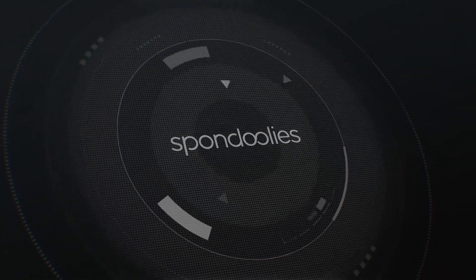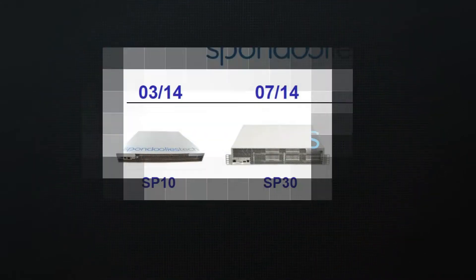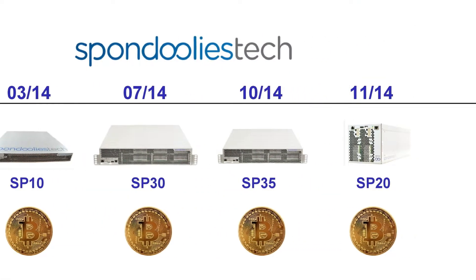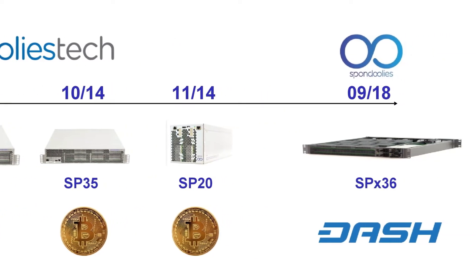Welcome to Spondoolies 2.0. If you have been around long enough in the cryptocurrency market, you will surely remember us. We brought the SP Bitcoin miner family that powered about 5% of the network.